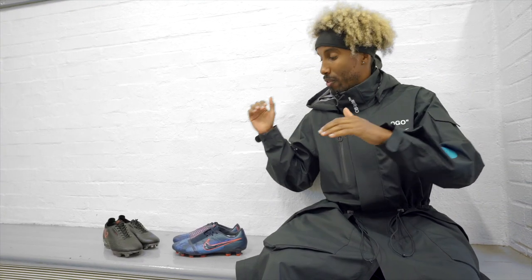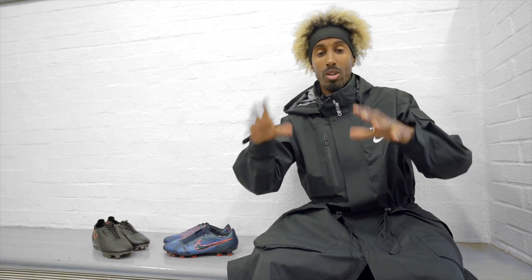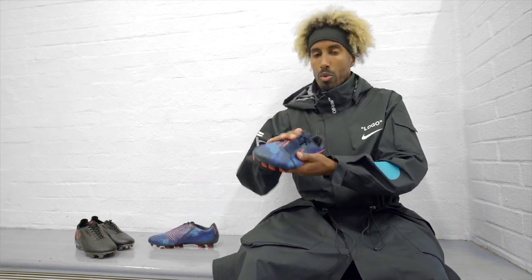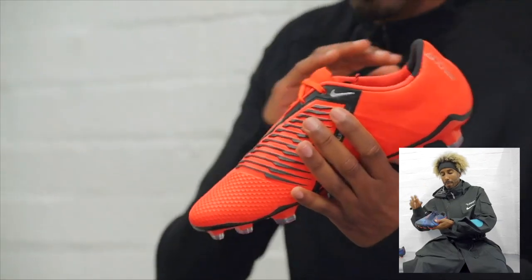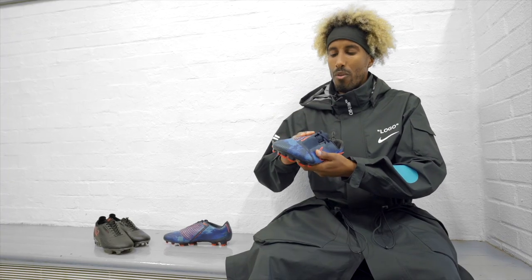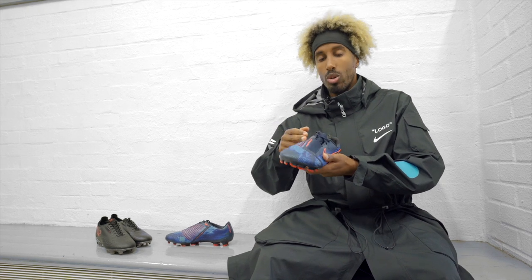Right, time to give my lowdown on what I feel works and doesn't work in terms of both pieces of technology. Starting with the Phantom Venom and the Precision Strike Zone — we've talked about the ridges previously on other tech talks on the channel, but in terms of finesse I'm not really a fan of it. I don't feel as though the ridges actually play their part despite their so-called design feature of trying to keep the ball nice and low.